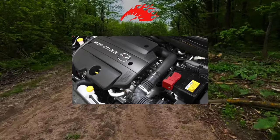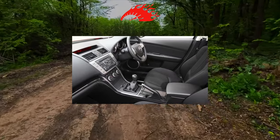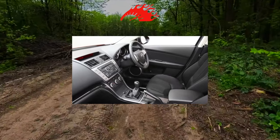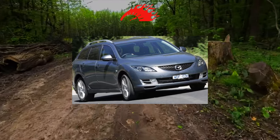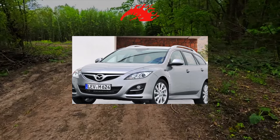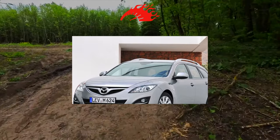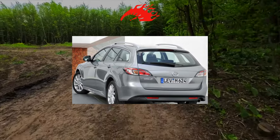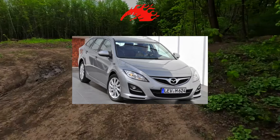Most modifications with a 2.0-liter gasoline engine are found with an automatic transmission, which was offered as an option only with this engine. Like most Japanese cars, the Mazda 6 is of high-quality workmanship and reliability. However, this does not apply to the body, which does not endure Ukrainian winters particularly well. All gasoline engines of the MZR series are equipped with a timing chain drive, which as a rule does not require attention up to 200,000 kilometers.